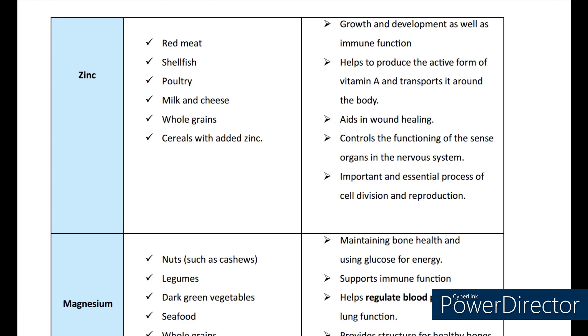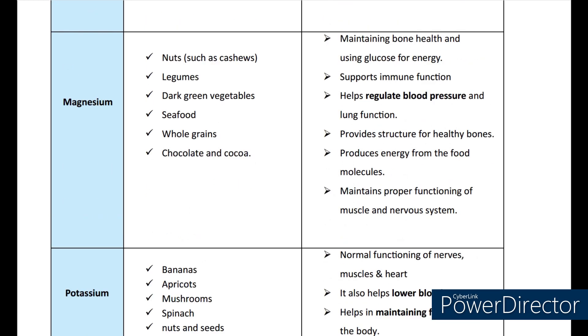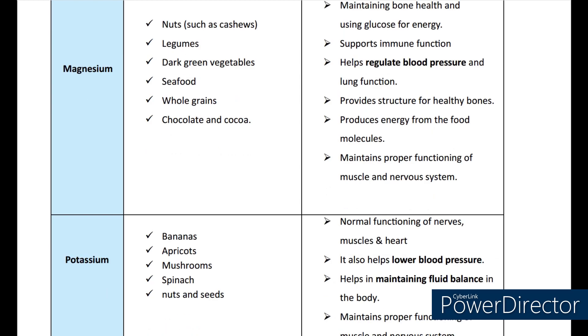Now coming to magnesium. The main sources are nuts, legumes, dark green vegetables, seafoods, whole grains, chocolate, and cocoa. Magnesium helps in maintaining bone health and using glucose for energy. It supports immune function, helps to regulate blood pressure and lung function, provides structure for healthy bones, produces energy from food molecules, and maintains proper functioning of muscles and the nervous system.